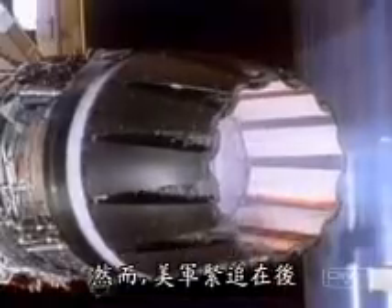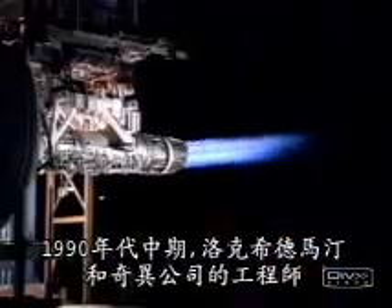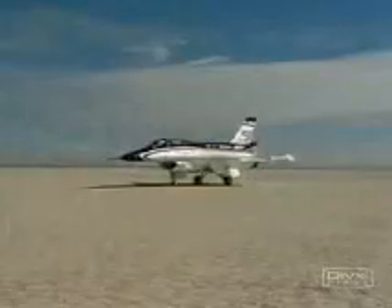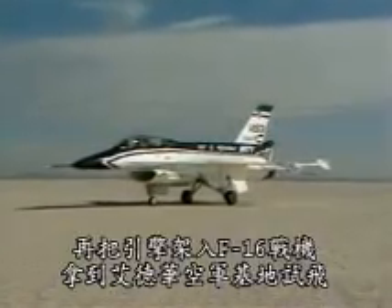But the Americans aren't too far behind. In the mid-1990s, engineers from Lockheed Martin and General Electric put a special nozzle on the back of an engine. The engine was then put into an F-16 fighter and taken to Edwards Air Force Base for flight tests.